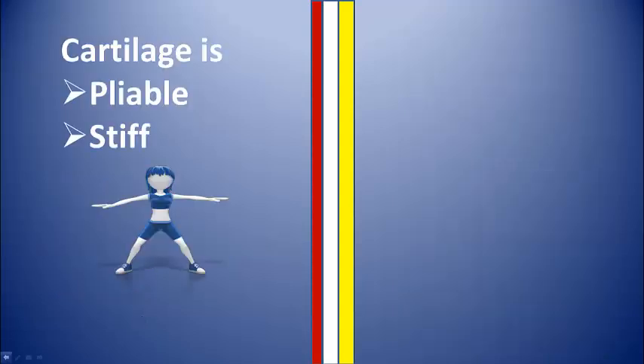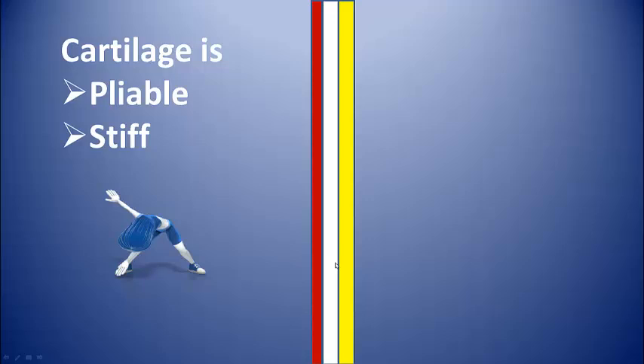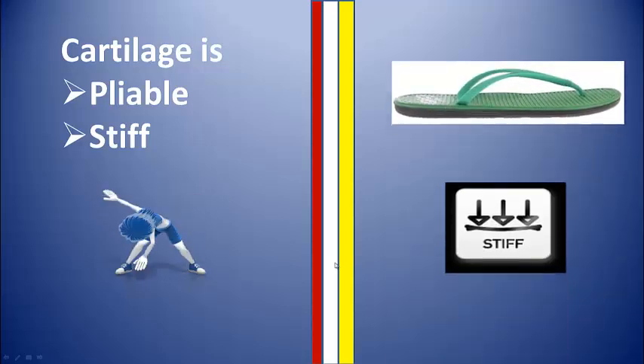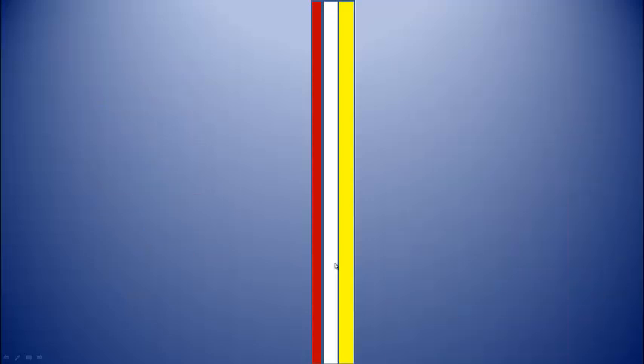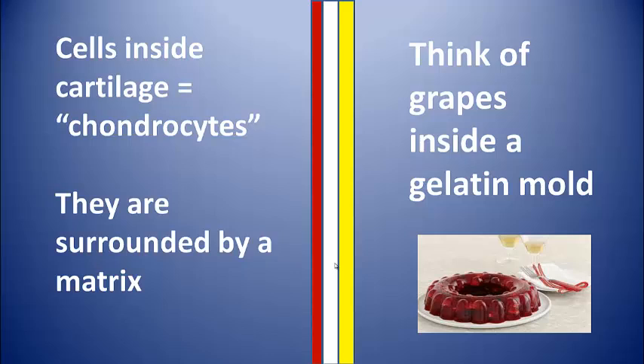It's an interesting compound because it is both pliable as well as stiff. The cells inside of cartilage are called chondrocytes. They sit inside the matrix of proteoglycans, collagen, and water and are sort of like grapes inside a gelatin mold.